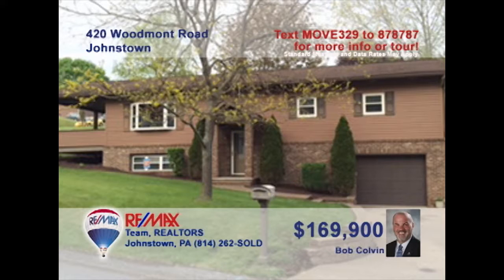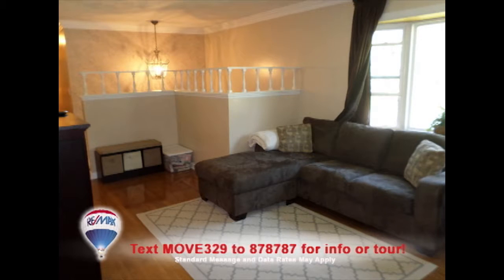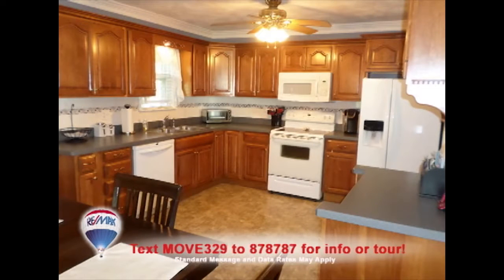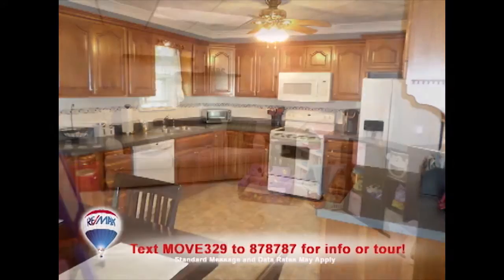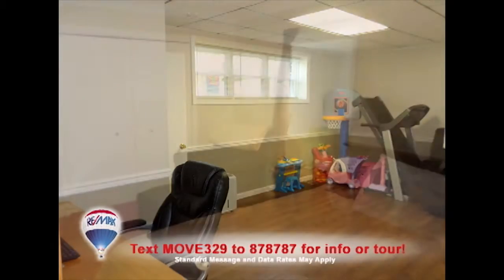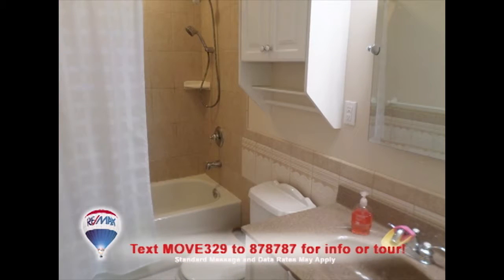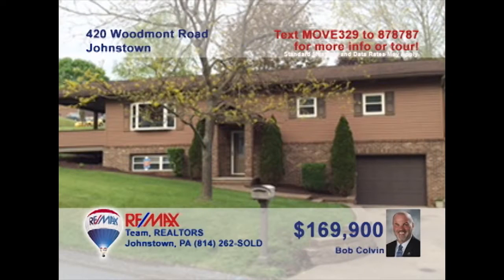Bob Colvin, listing specialist for the Bob Colvin team, invites you to see this Upper Yoder home. Beautiful spaces to unwind here, like this oversized covered porch or the sun-filled living room. It's easy to make and enjoy your latest creations in this roomy eat-in kitchen. The lower level is spacious enough for all your ideas and designs. And of course, you'll find four family bedrooms and two and a half sparkling bathrooms too. Take a personal tour with a buyer agent.